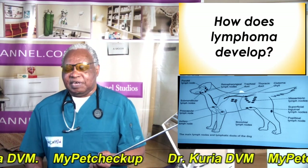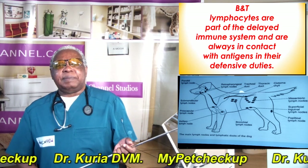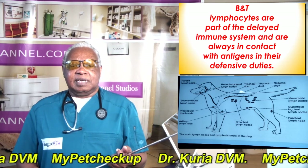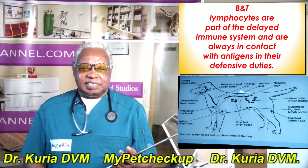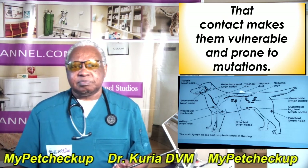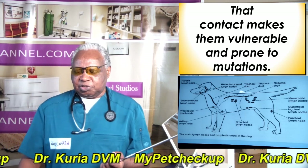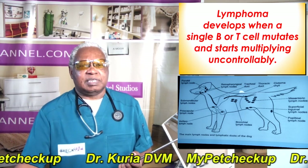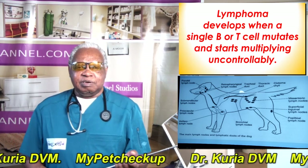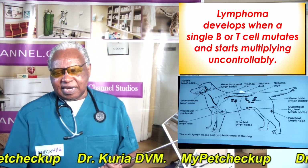How does lymphoma develop? B and T lymphocytes are part of the immune system and are always in contact with antigens in their defensive duties. That constant contact makes them vulnerable and prone to mutations. Lymphoma develops when a B or T cell mutates and starts multiplying uncontrollably.